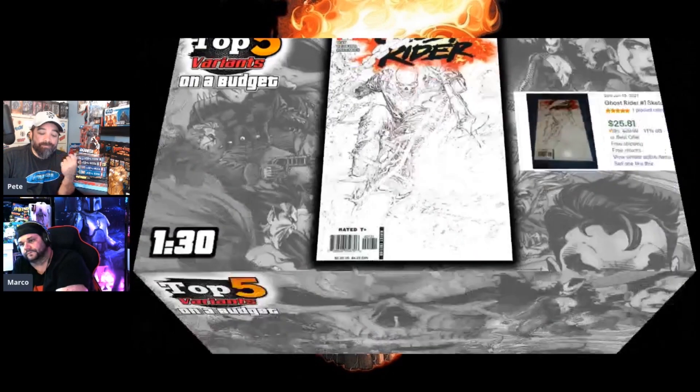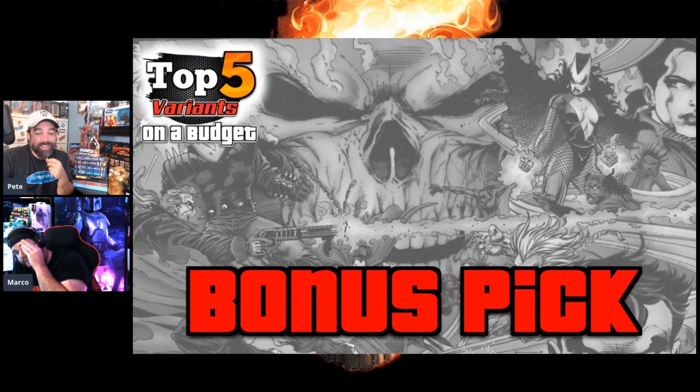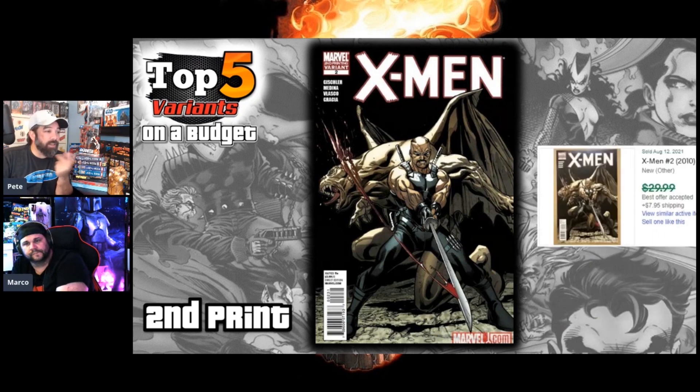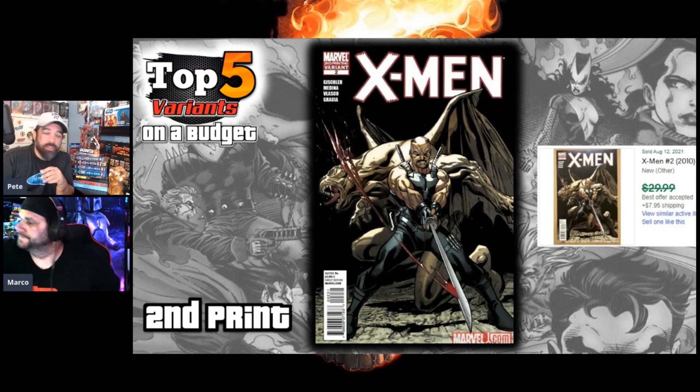Even though I gave you six, I had more bonus picks. Do you like the color or the black-and-white better? The color is so much better to me. This first bonus is a second print for X-Men number two — when they started that Dracula storyline — and I've actually found this in the dollar bin once or twice, so keep an eye out. It's a Blade cover, which is cool. It's a second print so it's not an incentive, but best offer on 30 bucks means it's probably in the $25 range.